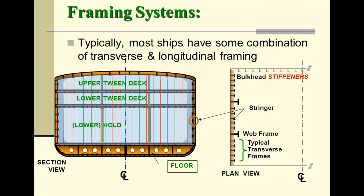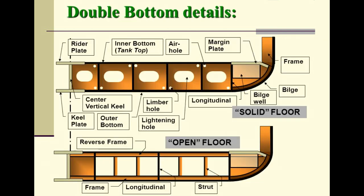Double bottom details include: the bottom tank top, air hole, margin plate, frame, bilge, bilge well, center vertical keel, limber hole, longitudinal, solid floor, keel plate, outer bottom, lightning hole, reverse frame, and open floor. These components form the structural foundation of the double bottom.